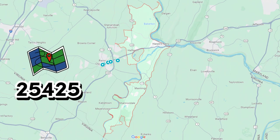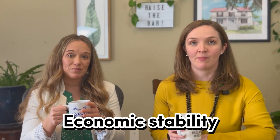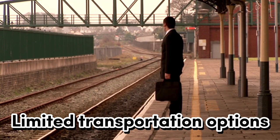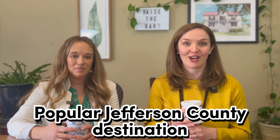When we discuss Harper's Ferry, know that we're referring to the 25425 zip code, which also includes Boulevard, Shanondale, parts of Bakerton, and more. While the area's natural beauty, economic stability, and small-town charm make it an attractive destination for many, it's essential to weigh these factors against potential challenges such as overcrowding, higher prices, and lack of public transportation. Harper's Ferry isn't for everyone, and we're going to lay out the positives and negatives for you today so you can see how you feel about this popular Jefferson County destination.